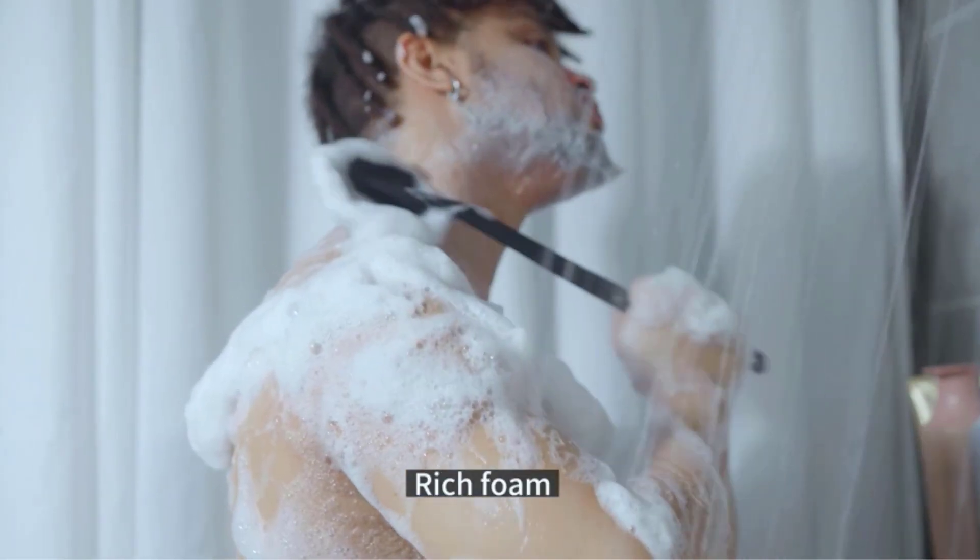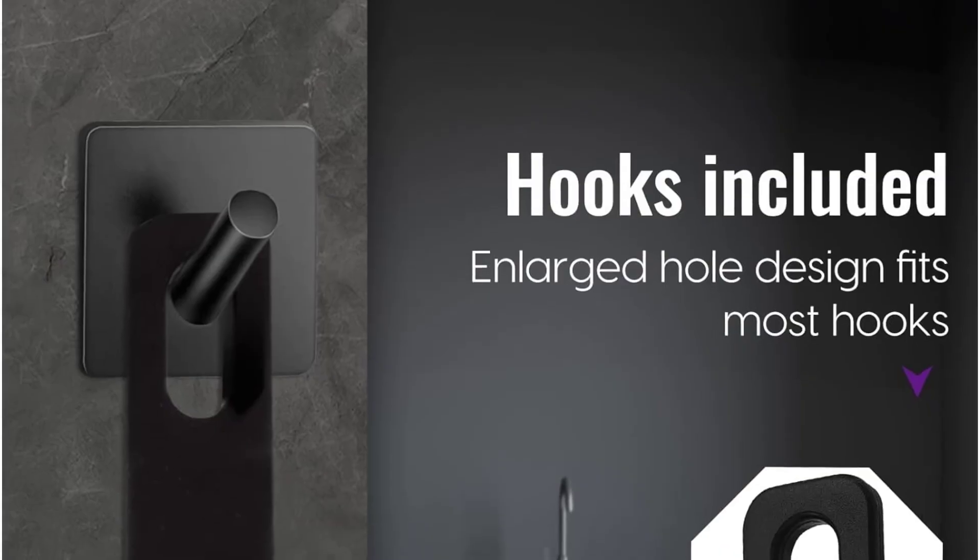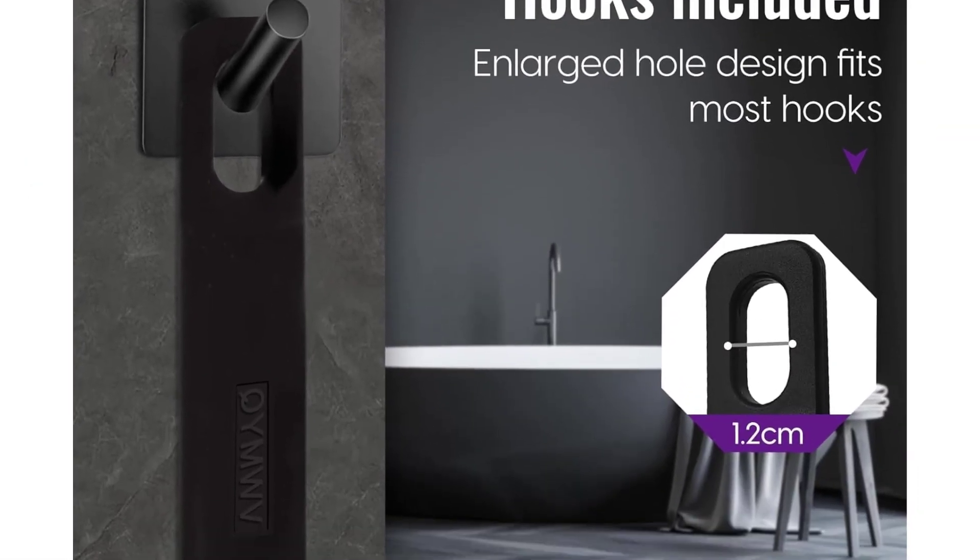It is 35 times more hygienic than brushes and sponges made of other materials, has a long service life, and does not need to be replaced frequently.